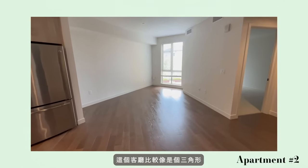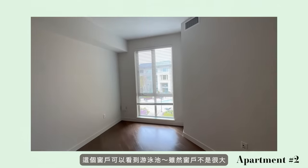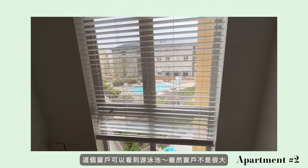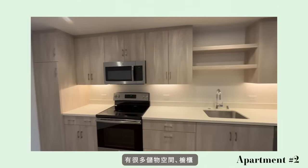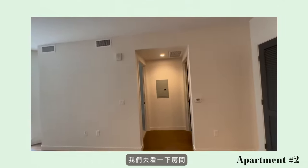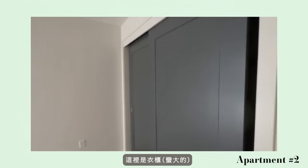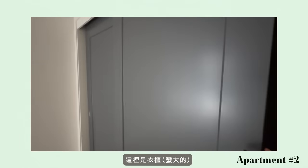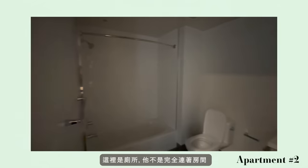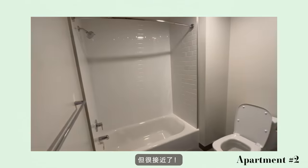The living room is more like a triangle shape, and here is the pool view, although the window is not really big. There are lots of storage cabinets here. Let's look at the bedroom — this is also not square shaped, and here is the closet. It's pretty big. This is the bathroom; it's not directly connected but close enough.